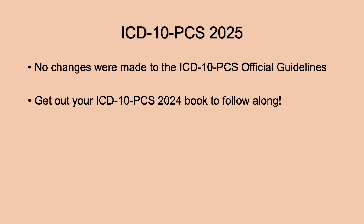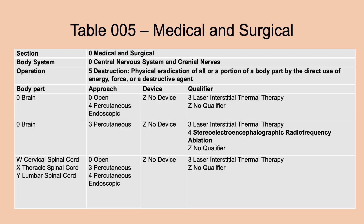No changes were made to the ICD-10 PCS official guidelines this year, so we don't have to worry about that. I would suggest you get out your ICD-10 PCS 2024 book to follow along, because I'll refer to the tables and you can see where things have changed. Let's start with table 005 in the medical and surgical section — central nervous system and cranial nerves, root operation destruction.